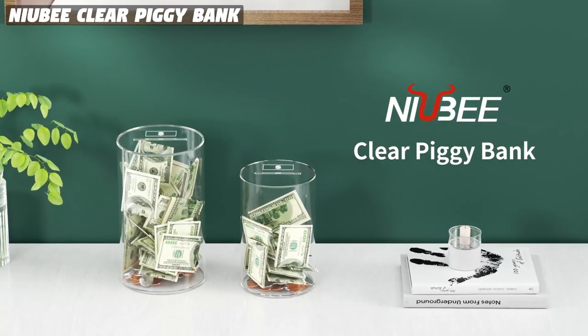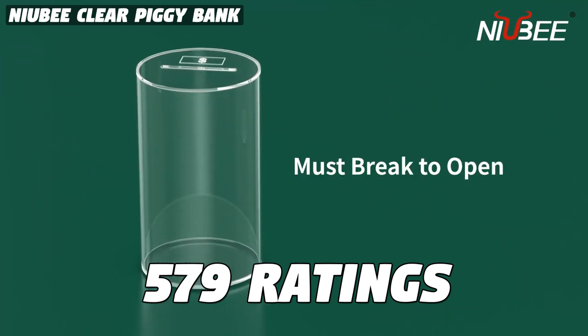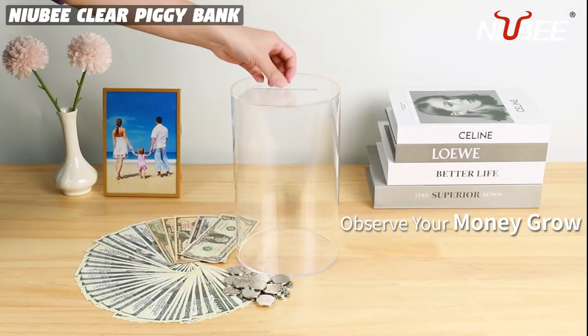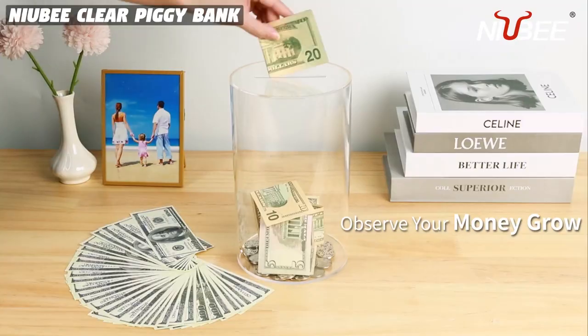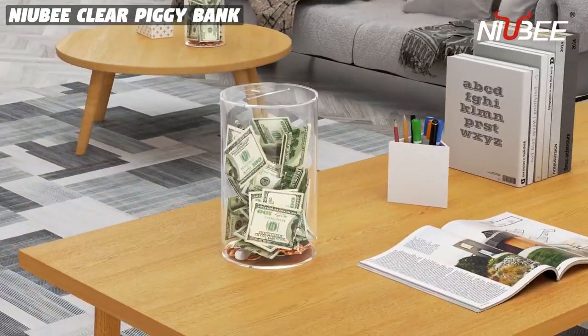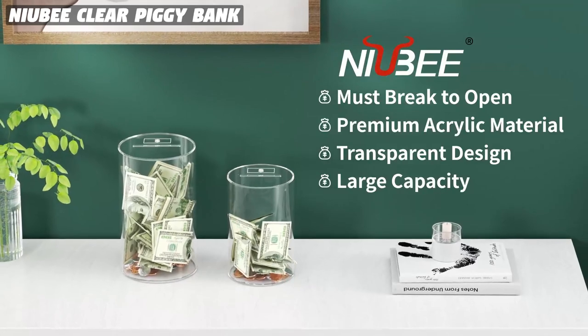This is the Nia B Clear Piggy Bank, a popular product on Amazon with 579 ratings and a price of $20.99. The reason behind its popularity is due to its unique features. The piggy bank is made of thick and break-resistant acrylic material, which is more durable and safer than other materials such as plastic or ceramics.